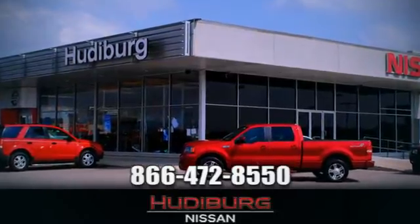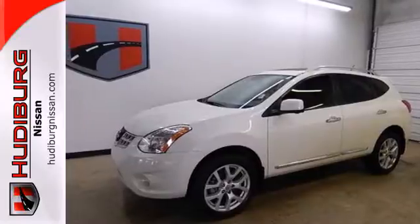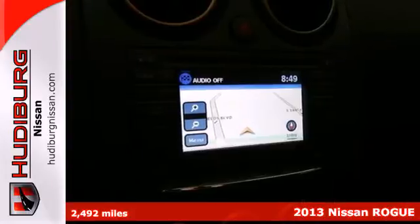At Hudeburg Nissan, we'll give you more! Here's a 2013 Nissan Rogue. Trading functionality for looks isn't an offer you even have to consider when you have this Rogue.